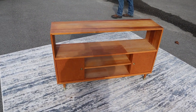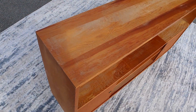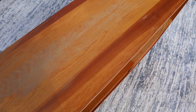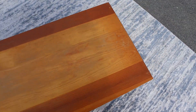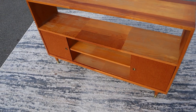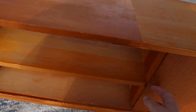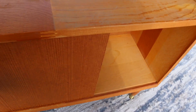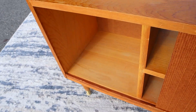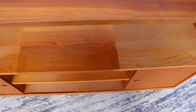Here's a cool little entertainment stand. This thing would be a great project piece. As you can see, it's been well loved, but it's got good bones. You got two cabinet doors on the bottom and a little shelf here, little cabinet space.